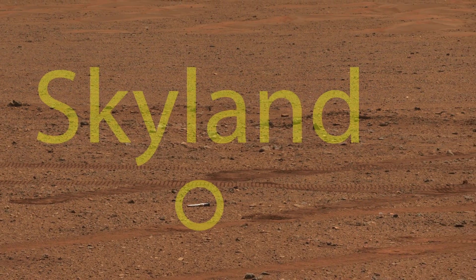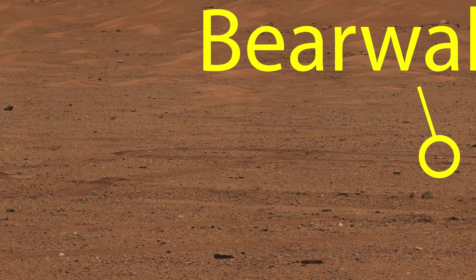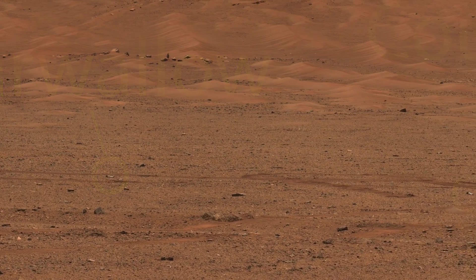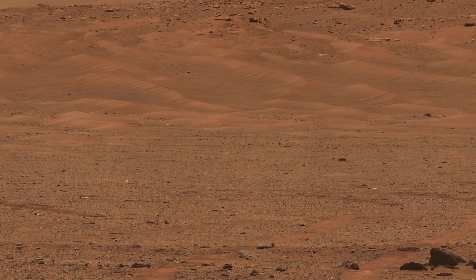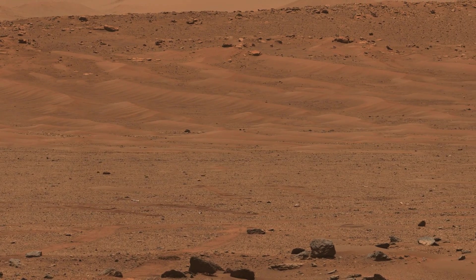In a few years, these samples could be transported to Earth for a thorough analysis. The image you are looking at has the colors calibrated to what the human eye would see if you were on Mars.